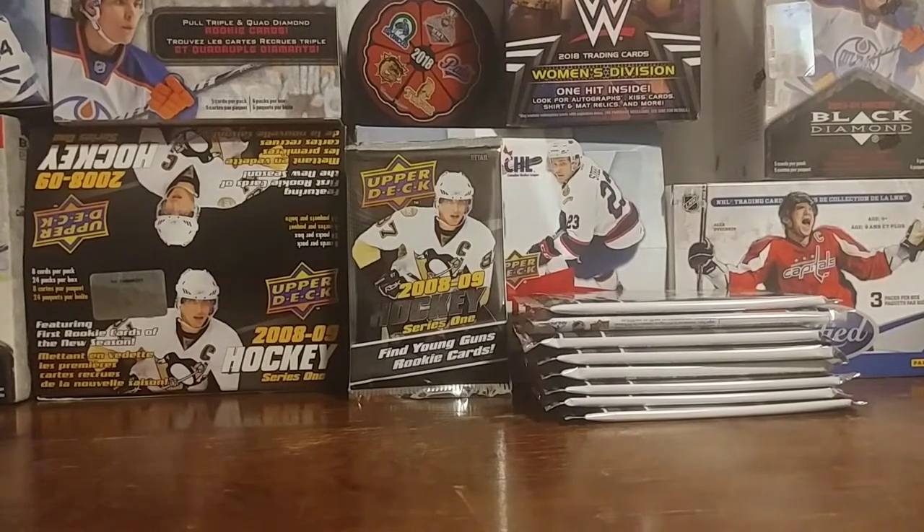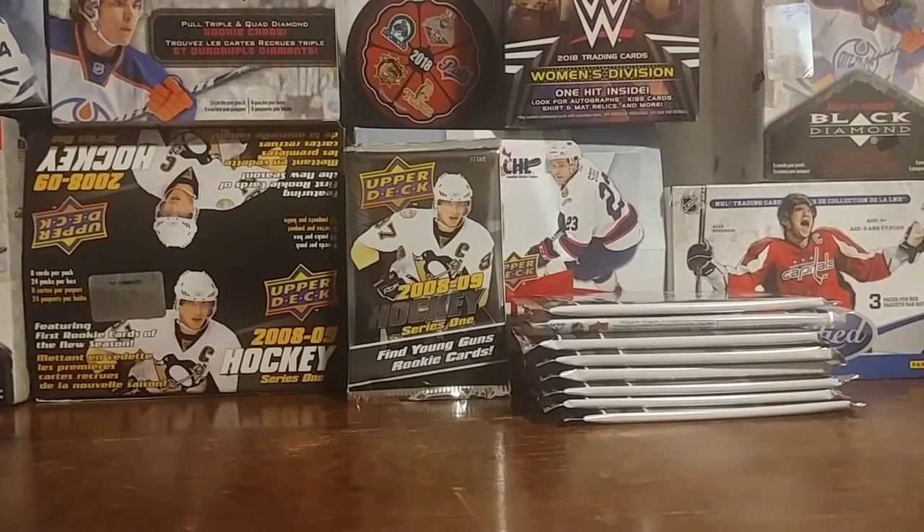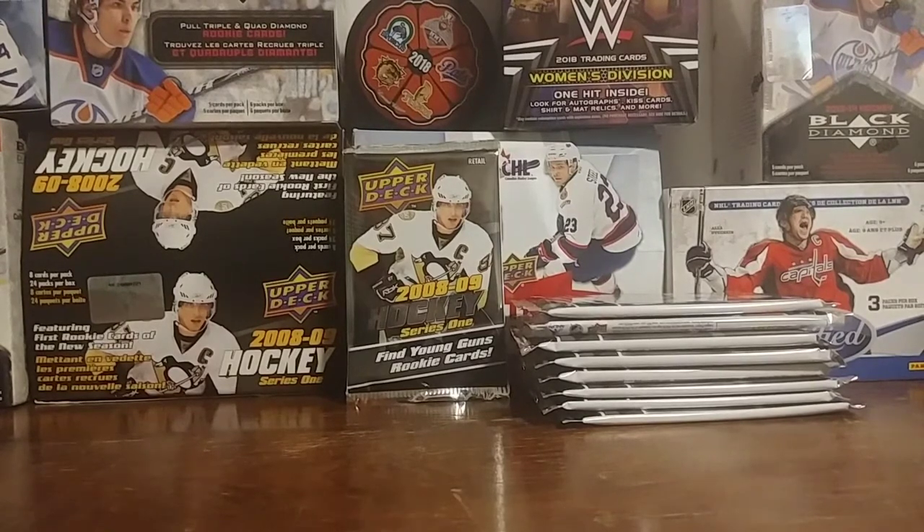Hey guys, this is the Card Collector. Tonight I'm going to be opening up some mystery packs, but before we get started with that, I'm going to tell you about my contest.